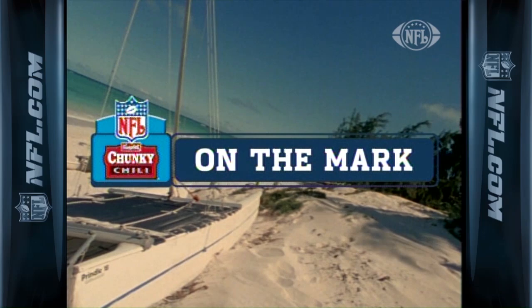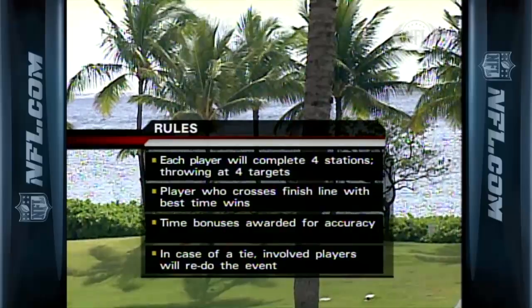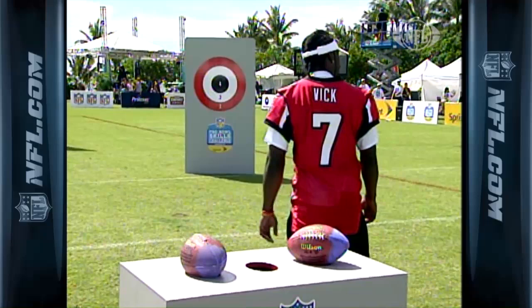Welcome back to Oahu everybody. It's time to check out the Pro Bowl quarterbacks. It's On the Mark, presented by Campbell's — will it be soup yet? The difference from last year with the moving targets is this year the quarterbacks are actually going to be on the move. Here are the rules: each player completes four stations with four targets. The player who crosses the finish line with the best time wins. Time bonuses will be awarded for passing accuracy.